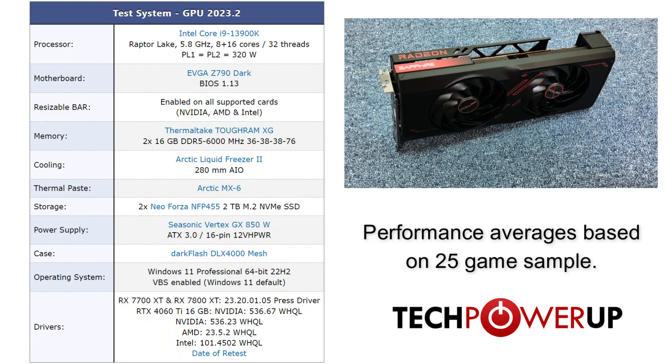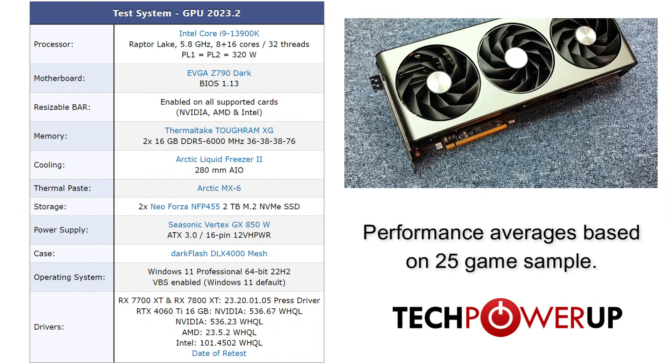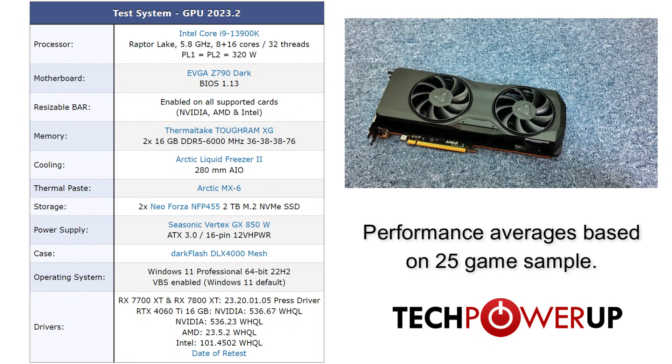Taking a quick look at our test system, we're using an Intel Core i9-13900K paired with 32GB of DDR5 6000 memory, Windows 11 with VBS enabled, and the latest drivers provided by AMD.